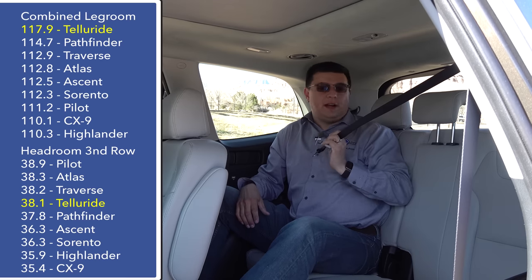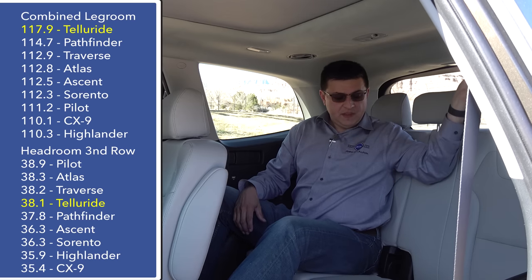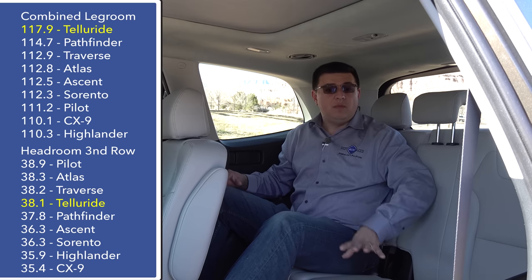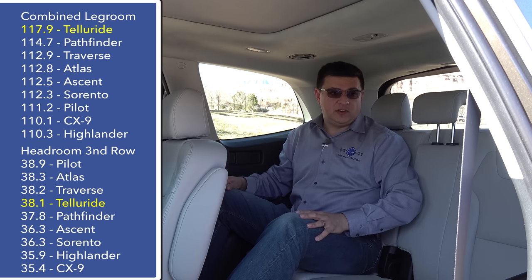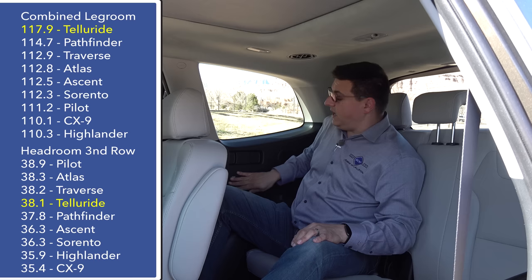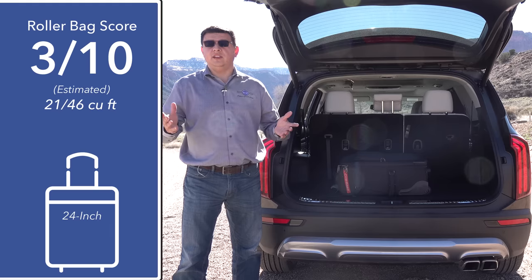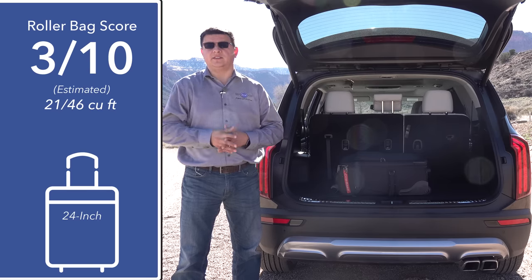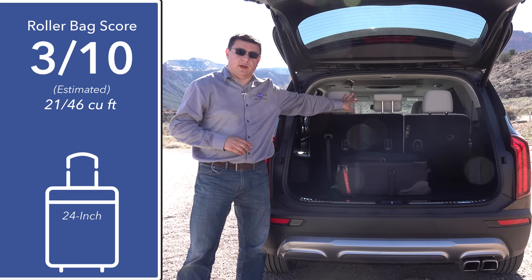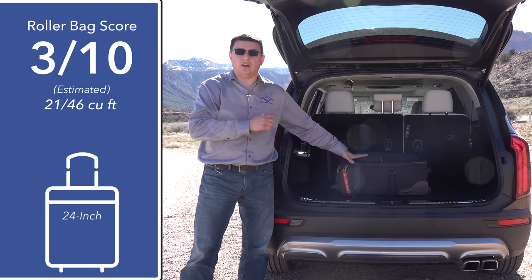The center seat belt comes out of the ceiling, which is not my preference, but it does tuck neatly out of the way when not in use. This third-row bench is definitely wider than what we see in the Highlander, so three people will be more comfortable back here than in that smaller Toyota. Third-row passengers get air vents and USB charge ports back here. The Telluride and the upcoming Hyundai Palisade are very close cousins, but the big difference can be found back here — we get a little bit more headroom in the Telluride because of its overall square profile, and a little bit more cargo room as well.